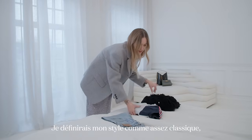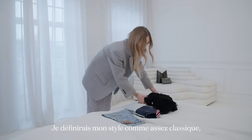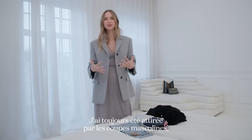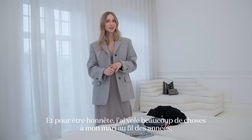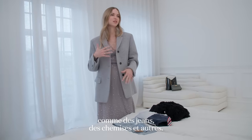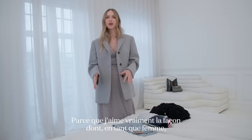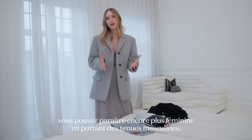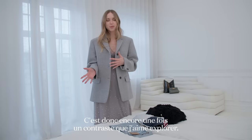I would define my style as quite classic but very tomboy-inspired. I've always been drawn to masculine fits, something oversized. I've stolen so many things from my husband over the years — jeans, shirts — because I really love how, as a female, you can look even more feminine wearing masculine outfits. So that is, again, a contrast that I really love to explore.